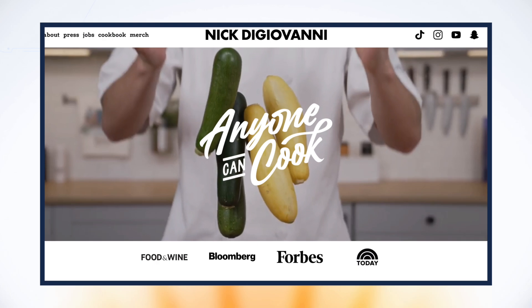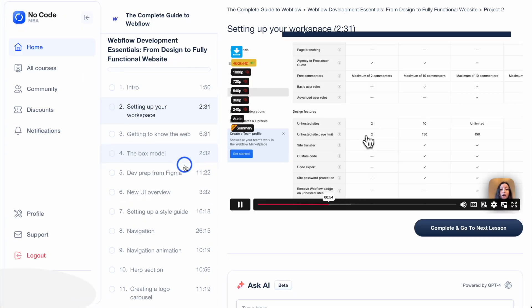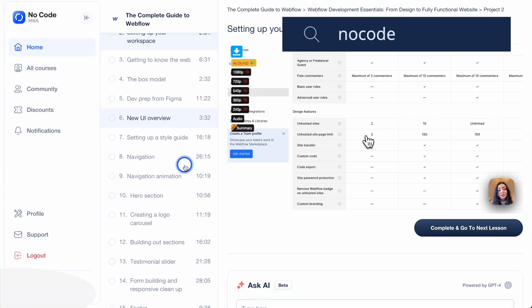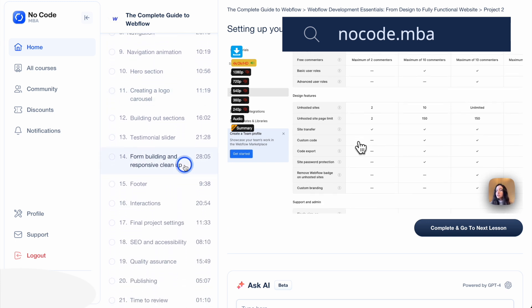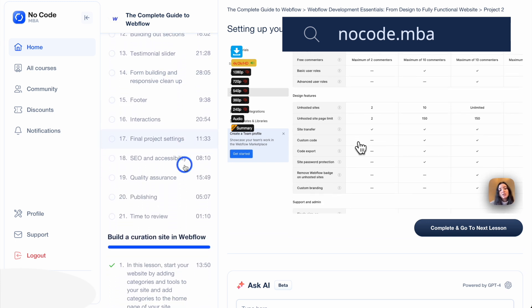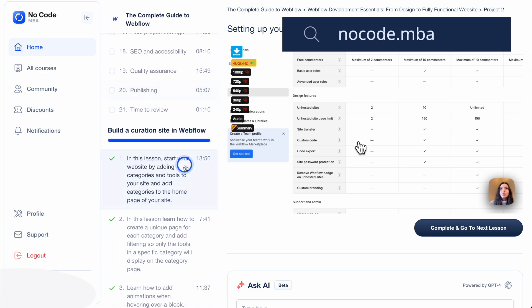I've built lots of Webflow sites throughout my career, including a Webflow site for Nick the Giovanni, a celebrity chef on YouTube. Now, if you're part of the NoCodeMBA community, you know that we have an in-depth, comprehensive Webflow course inside the member area. If you haven't joined us yet, be sure to check out the link in the description to access the full course and take your Webflow skills to the next level.